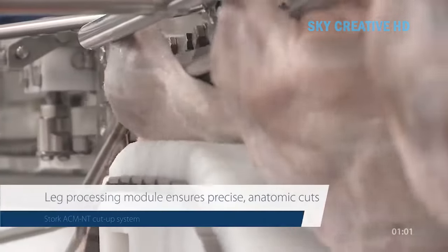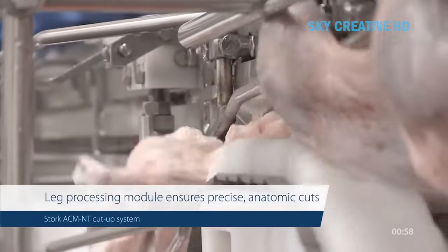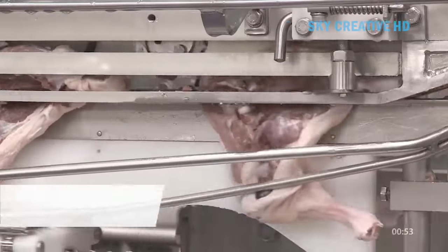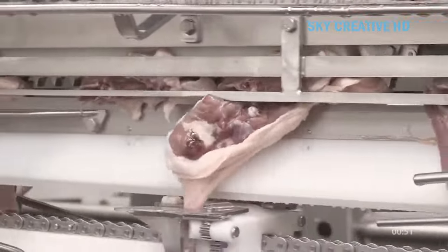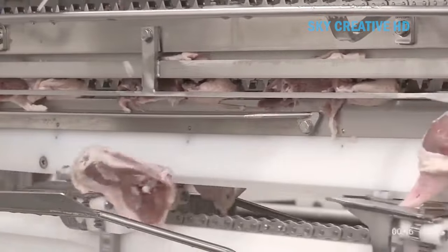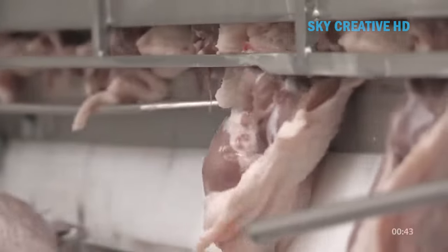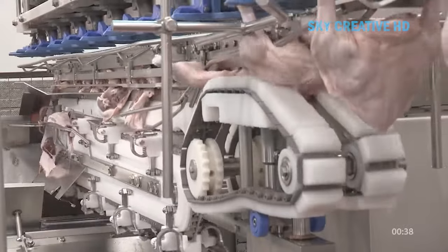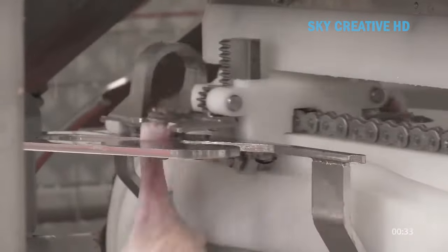The system can also handle anatomical cuts, separating meat from bone with minimal loss. The ACMN system can be integrated with Merrill's ANOVA PDS software, which allows for production control and monitoring — tracking processing speeds, yields, and downtime — recipe management, setting specific cutting parameters for different products, data analysis, and reporting, generating detailed reports on production performance and product quality.